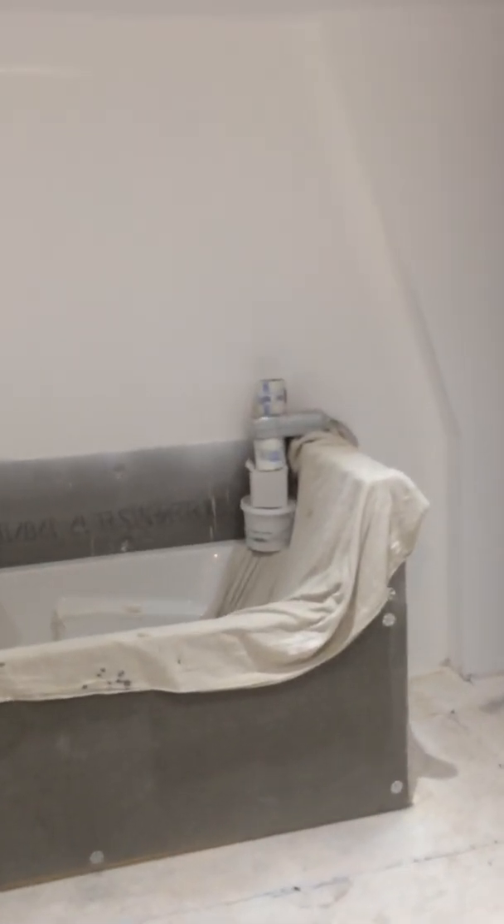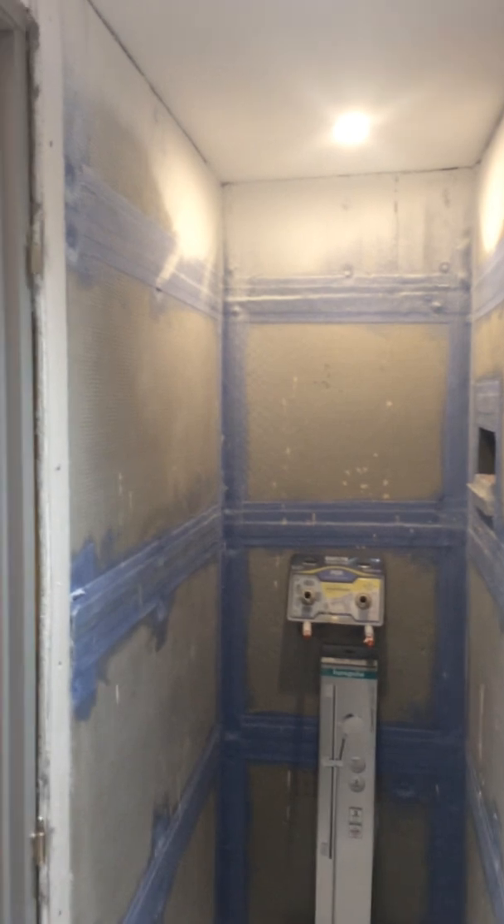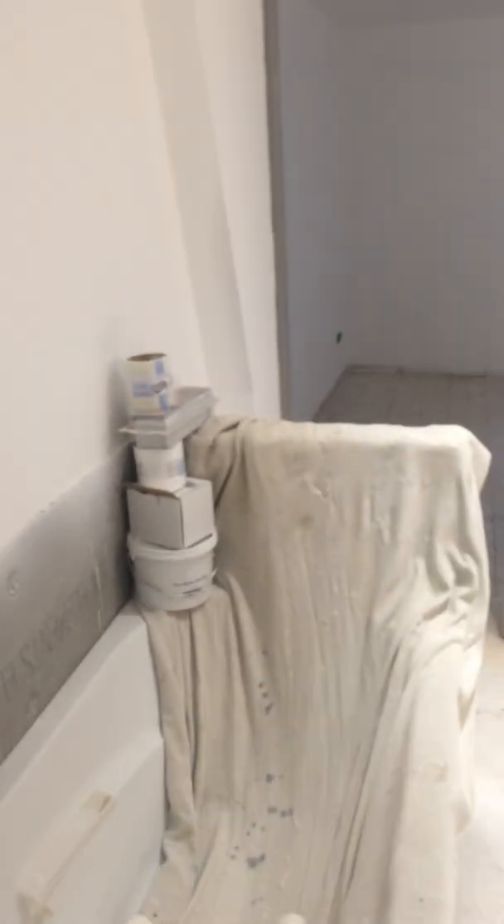Into the shower bathroom. The skirting board cut but I gathered it up.